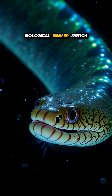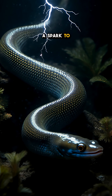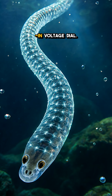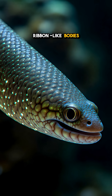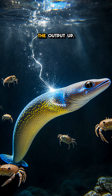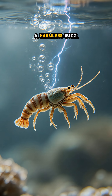Only few people know about this biological dimmer switch that lets eels dial voltage from a spark to a dead stop. Electric eels aren't just walking batteries — they're master electricians with a built-in voltage dial. Inside their long ribbon-like bodies lie stacks of electrocyte cells, each like a tiny capacitor. By firing more cells at once, the eel cranks the output up; by sparingly activating them, it drops the shock to a harmless buzz.